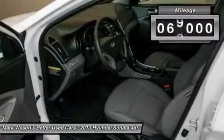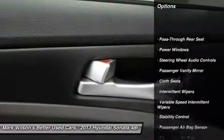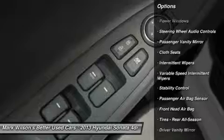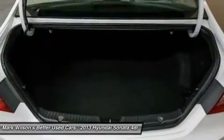This vehicle has less than 70,000 miles. Here are some of this vehicle's great options: traction control, stability control, steering wheel audio controls, anti-lock braking system, adjustable steering wheel, power steering, cruise control, four-wheel disc brakes, keyless entry, and floor mats.